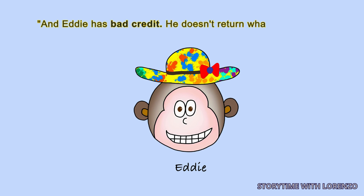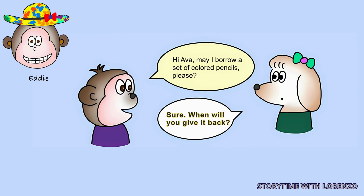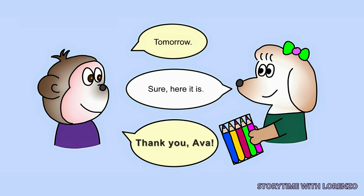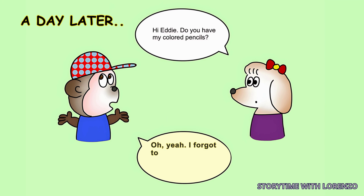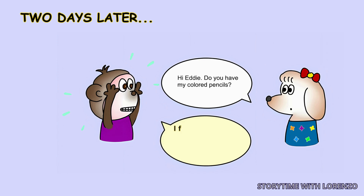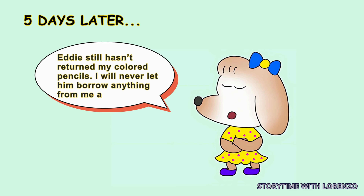'And Eddie has bad credit. He doesn't return what he borrows,' continued Dad. 'Hey Ava, may I borrow a set of colored pencils, please?' 'Sure. When will you give it back?' 'Tomorrow.' A day later: 'Hi Eddie, do you have my colored pencils?' 'Oh yeah, I forgot to bring them today. I will bring them tomorrow.' Two days later: 'Hi Eddie, do you have my colored pencils?' 'I forgot again. So sorry. I will bring them tomorrow, I promise.' Five days later: 'Eddie still hasn't returned my colored pencils. I will never let him borrow anything from me again.'